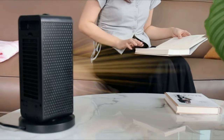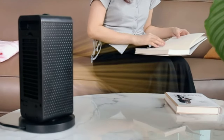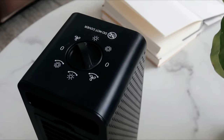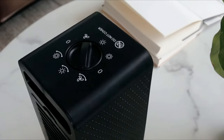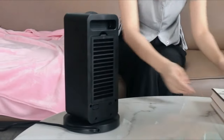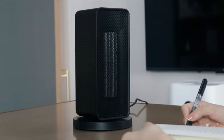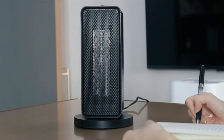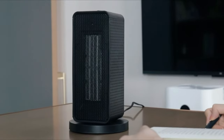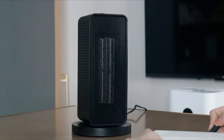Do not be concerned if your youngster accidentally inserts his hand into the air outlet. You won't be bothered by its ultra-quiet design, which has a unique approach to limit noise when it operates, whether you're working or sleeping. Please contact our helpful and responsive after-sales support service if you have any problems — we'll replace it or give you a refund.